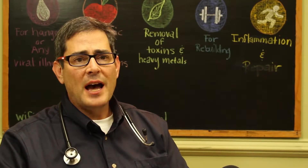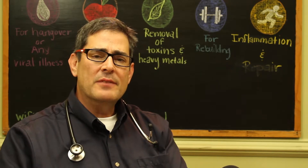Specific IV protocols are designed based on each patient's needs. Some of these needs are determined by history and physical exam, but many of the patients that I treat, we do nutritional testing in the blood and we find their specific levels. If they are low on their total antioxidants, vitamin C, or glutathione, that IV can be designed specifically for their needs.